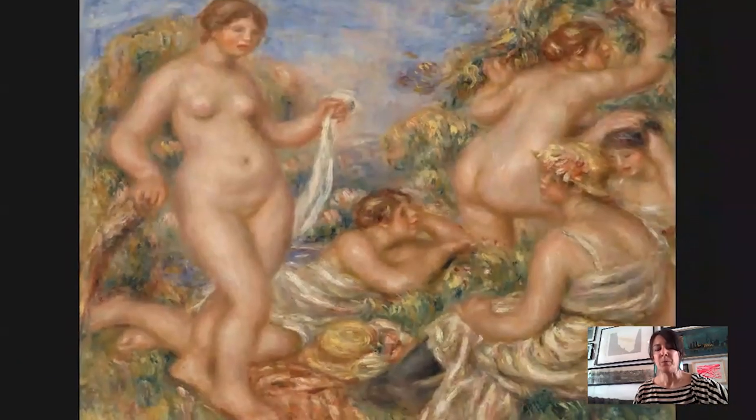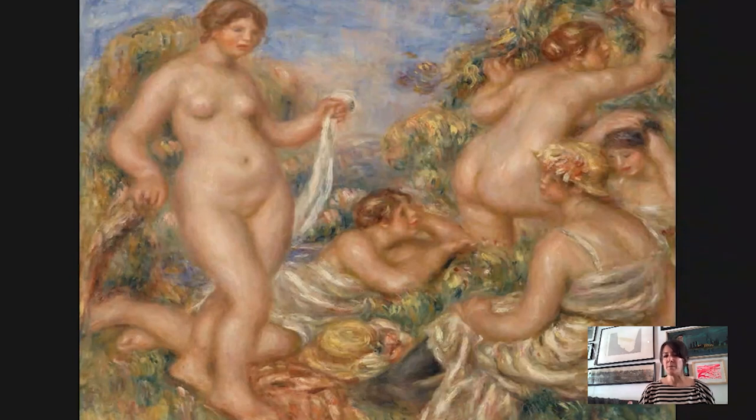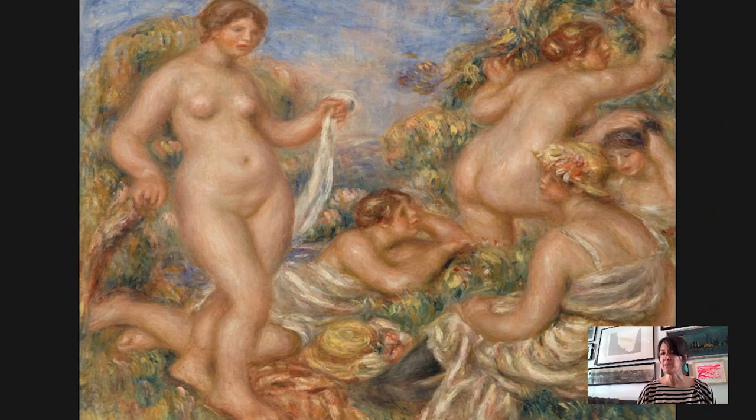After doing individual paintings of these bodies, he puts them all together in this composition. And it's a strange composition — he's not trying to convince you that what you're looking at is something you would actually come across in nature. These bodies don't behave really the way that bodies behave.